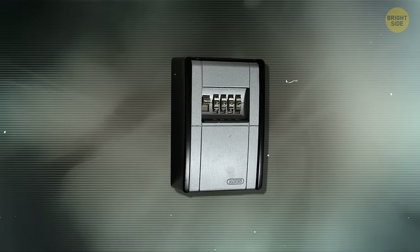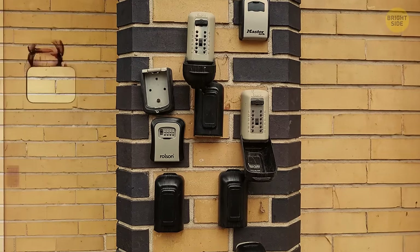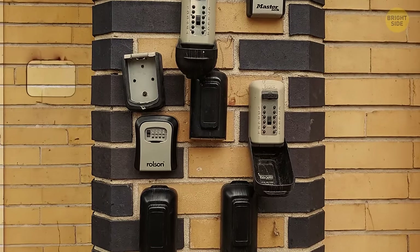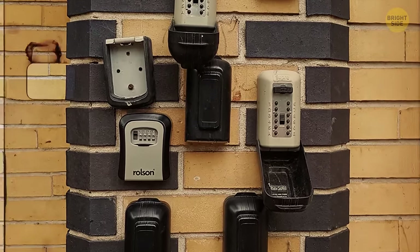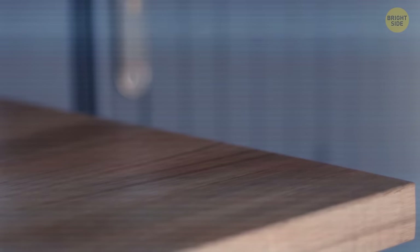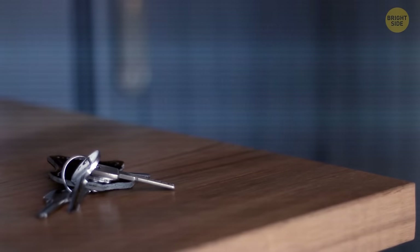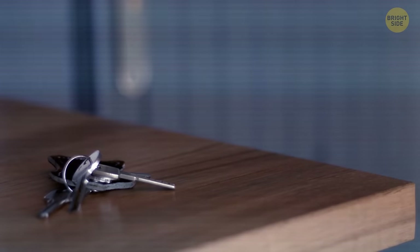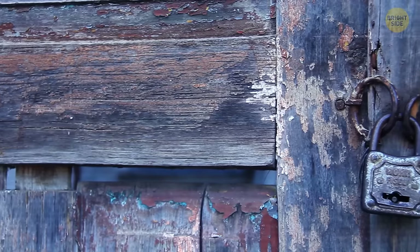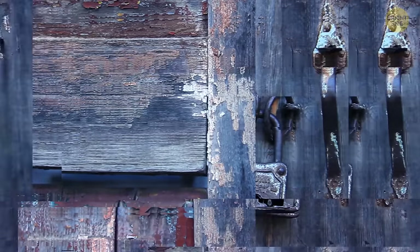Now, how about key safe locks — the ones that people use for rental apartments? These devices are typically mounted to a wall or other secure surface and can be accessed only by entering a correct code. They provide a secure place to store your keys, eliminating the risky game of hide-and-seek with your spare keys under flower pots. Sounds like a solid plan, right? Well, before you heave a sigh of relief, it's important to remember our mantra: no lock is impenetrable.